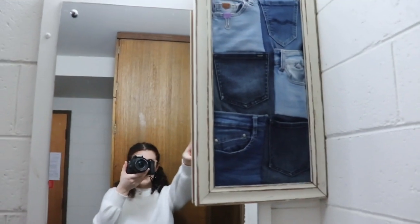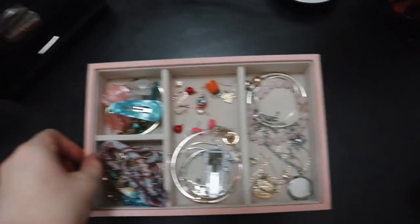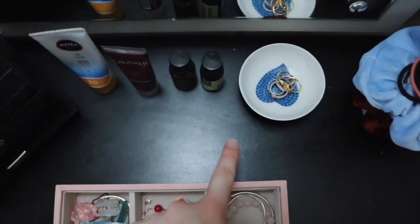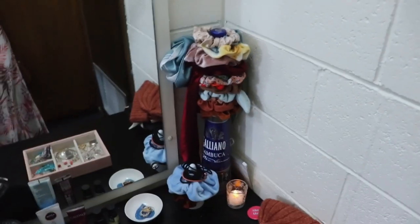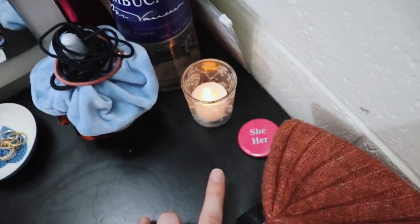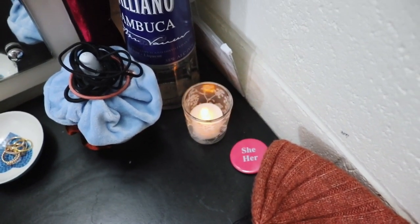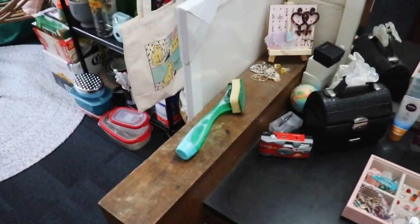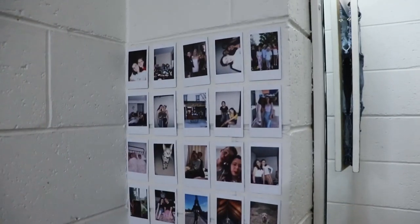This mirror isn't mine, I've just been holding onto it for someone. Up here we have a light. Down here we have all my jewelry — this is just a little storage thing I got from Target, literally like ten bucks. I have a little trinket dish, all my scrunchies and hair ties. This is a liquor bottle but I think it works because of the tall neck. We have a fake candle because you aren't allowed candles here, and some more jewelry storage and my earring holder.